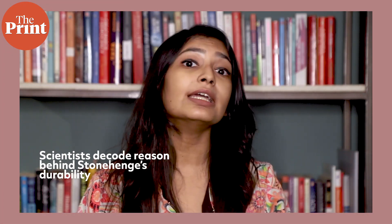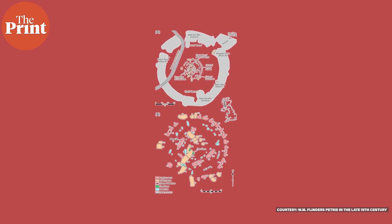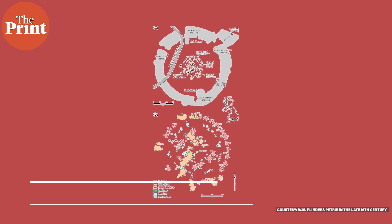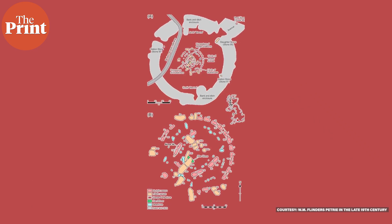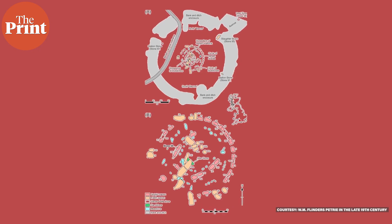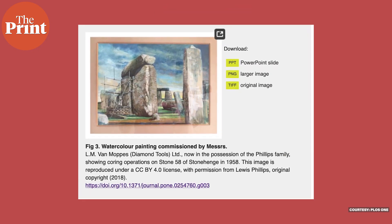The famed stone structure Stonehenge, an ancient monument in the UK, dates back to as far as 5,000 years ago. But due to its protected status, it cannot be drilled, cut, or subjected to chemical analysis, making study of its composition very difficult. As a result, scientists fully do not understand how the structure has withstood the test of time.